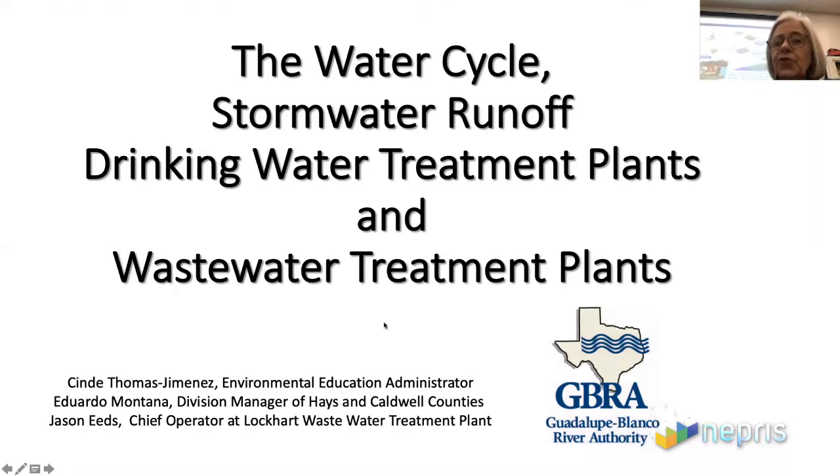My name is the first one that you see there. I'm the Environmental Education Administrator, and we're going to have a couple of our operators out doing the virtual tour of the plant in a few minutes.